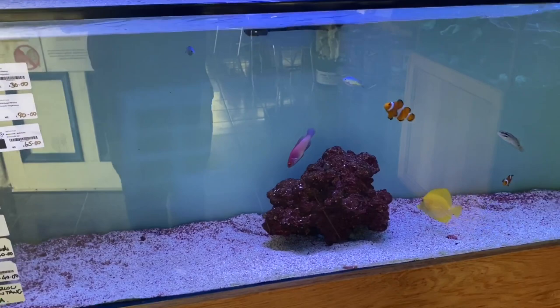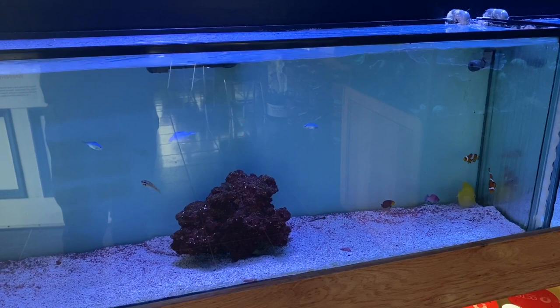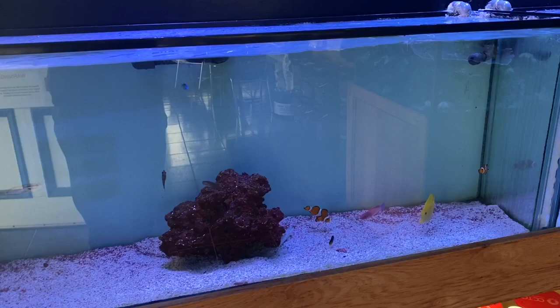We have a Red Fairy Dwarf Parrotfish, some Green Chromis, a Pink Spot Goby, an Ocellaris Clownfish pair, a Pictus Blenny, a Watchman Goby, a Blue Pipefish, a Little Cherub Angel, and a Wild Yellow Tang.